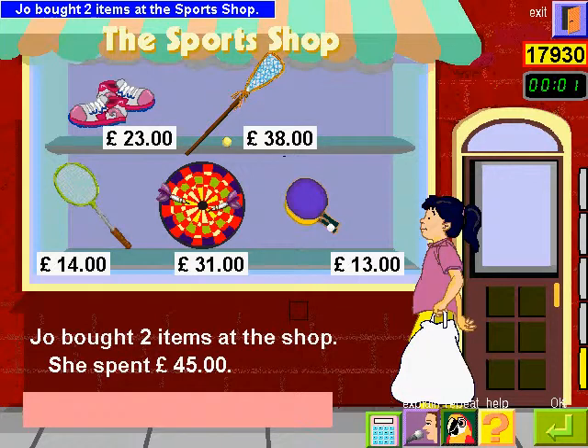Jo bought two items at the sports shop. She spent forty-five. Which items did Jo buy?